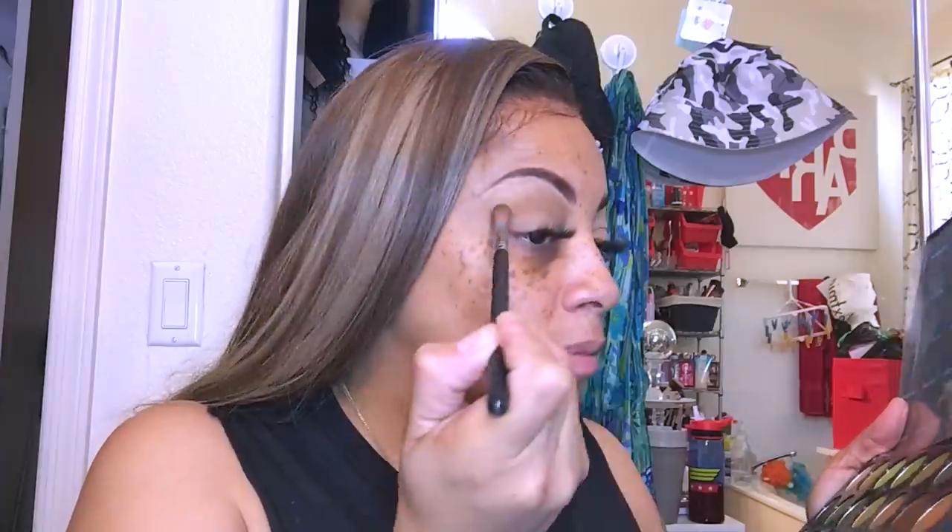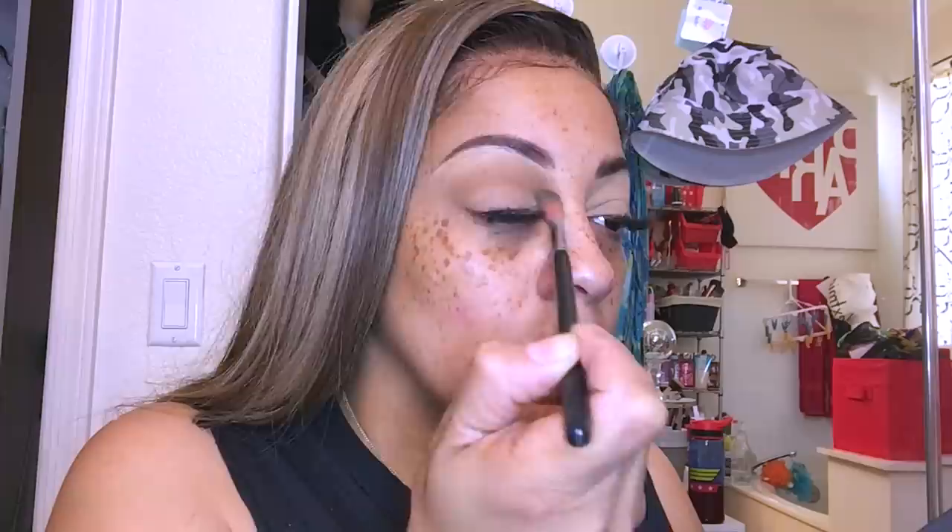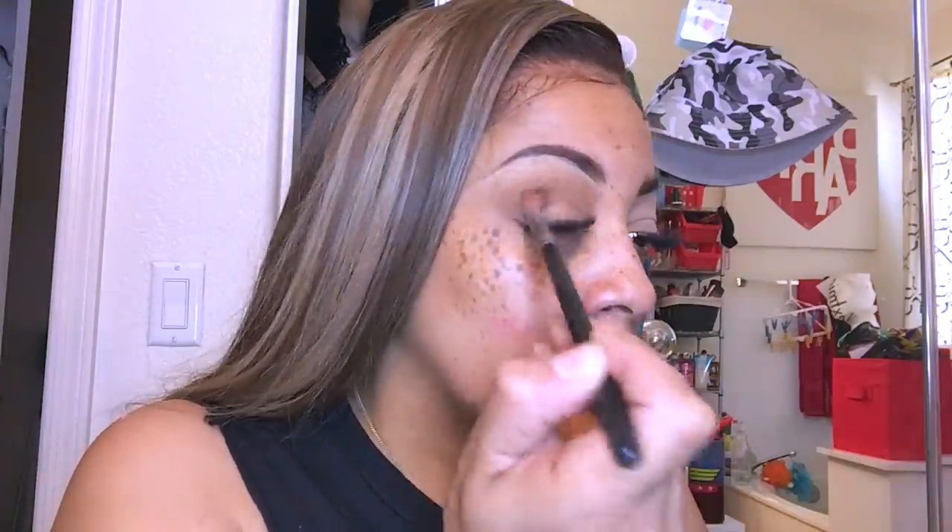I'm just going to use the basic colors from the Morphe palette because I didn't want a heavy eyeshadow look — I wanted it to be all-natural, like I have makeup on but not a lot. I'm just going to use it to contour my eyes a little bit. These two colors are my everyday look, especially when I'm not going anywhere dramatic. You just want to go back and forth in windshield wiper motions, then use the darker color.